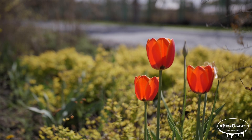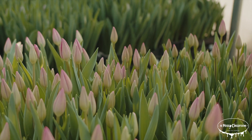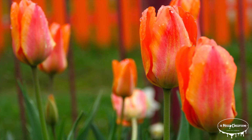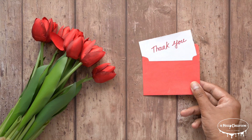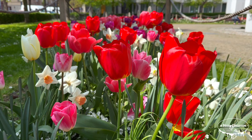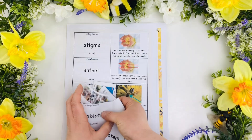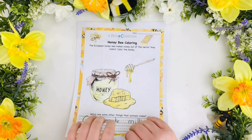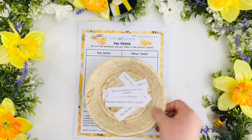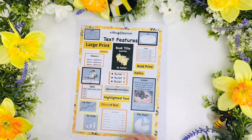Tulips are more than just beautiful flowers. They have a rich history, economic importance, and a deep cultural significance. Whether you admire them in a garden, see them in artwork, or learn about their role in history, tulips continue to capture hearts around the world. Thanks for watching, and if you enjoyed learning about tulips, please subscribe for more fascinating videos. Parents and teachers, if you're teaching about tulips, flowers, or spring, click the link in the description for an educational resource to help make learning fun and lesson planning easy. Thank you so much for watching, and don't forget to get messy and make lots of mistakes today. Bye!